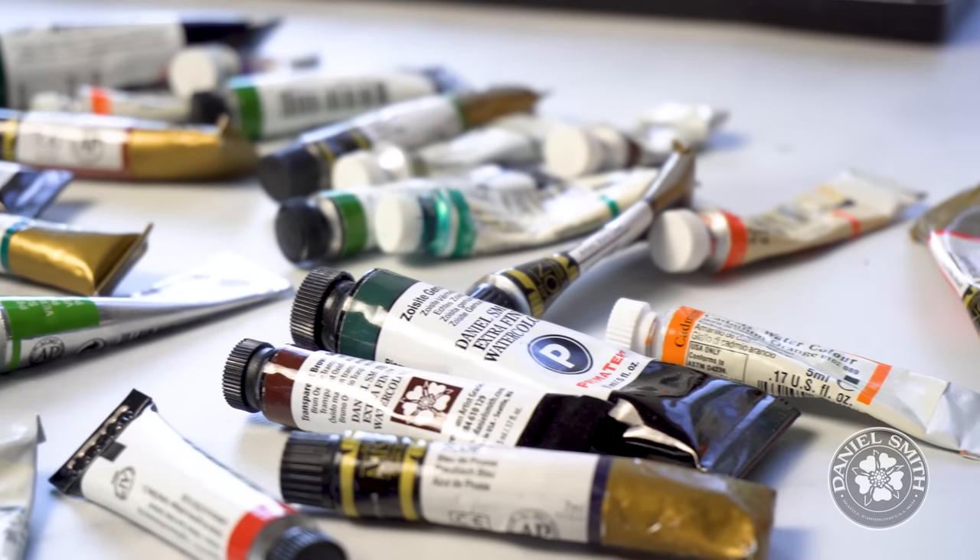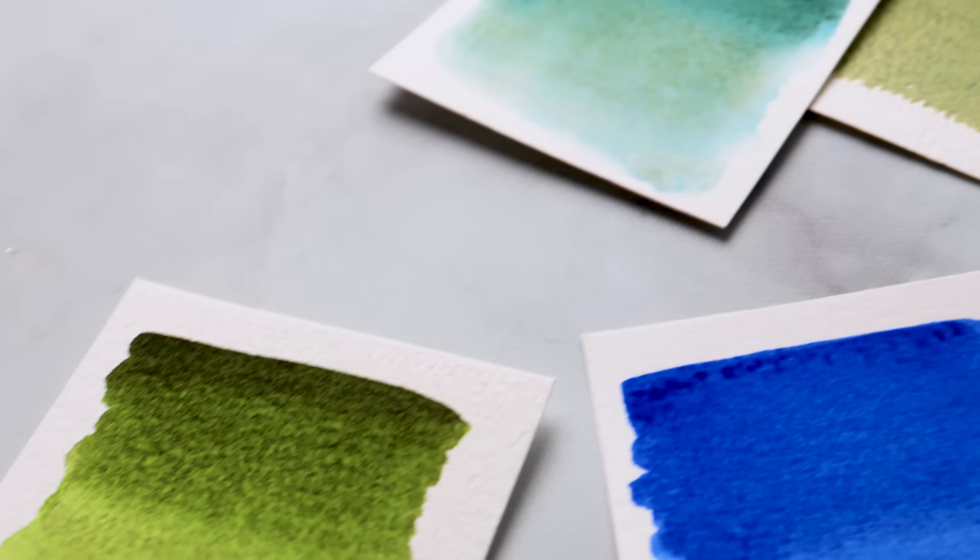Are you ready for another top 10 video? Of course you are. And you're in for a treat because today's video is all about Daniel Smith and what I consider to be their top 10 signature colors.